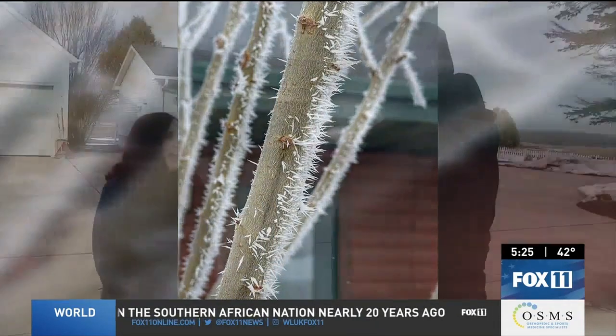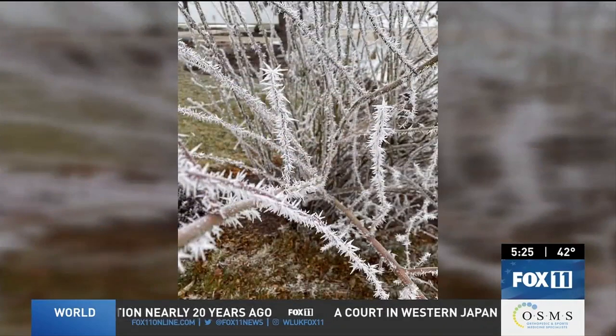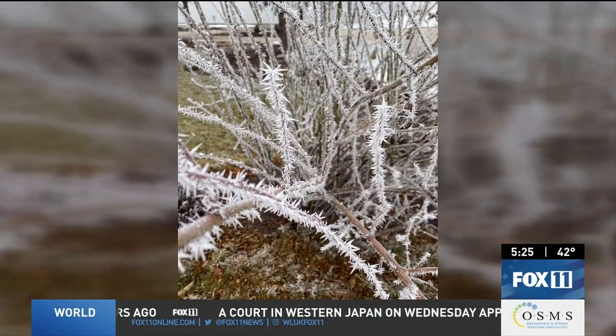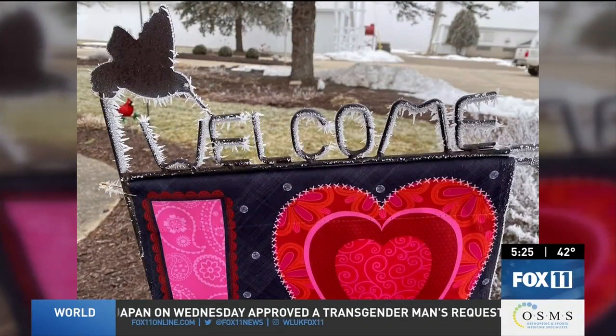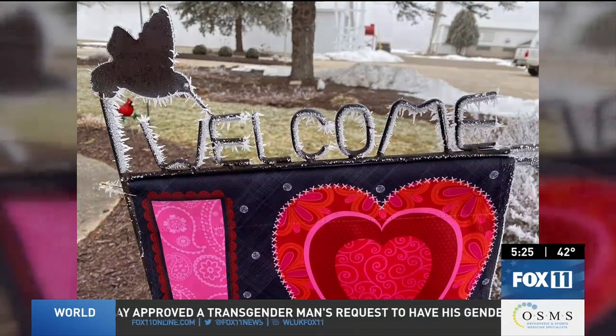Lisa Allen sent these in from Abrams, with rime ice forming frosty spikes on shrubs and signs in her yard. She said she'd never really stopped to notice just how interesting this could be. Everything looked kind of hairy — she was like, 'Oh, I have to take a picture of that,' and then each next step, the bush and then the sign, etched like that.